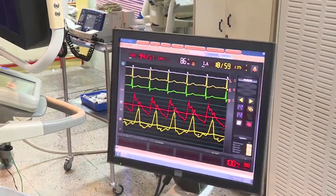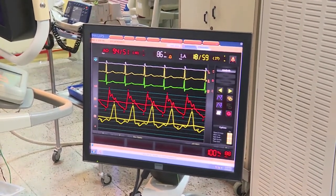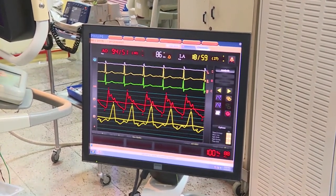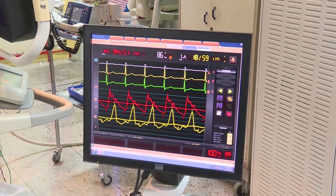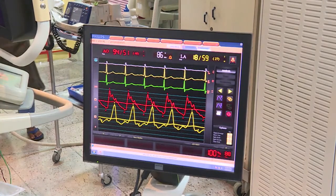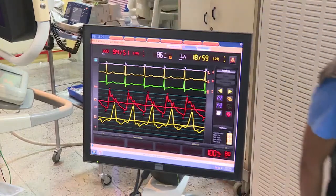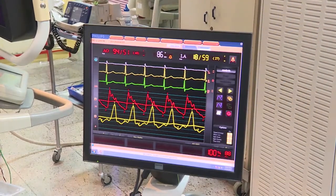Left atrial pressure on entry was a mean of close to 30 mmHg with V waves reaching 65 mmHg. Aortic pressure was around 95 mmHg systolic. The significant mitral regurgitation was causing tall V waves. Pulmonary artery pressures were around 80 mmHg systolic when the aorta was about 100 mmHg systolic — approximately 80% of systemic pressure.